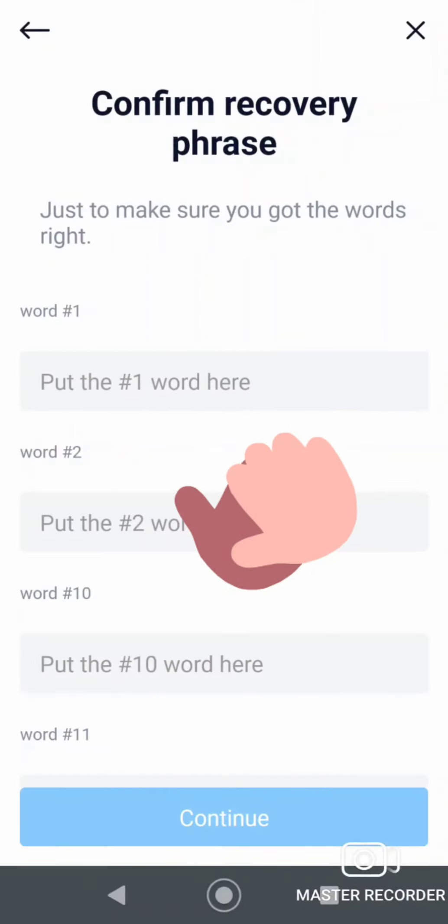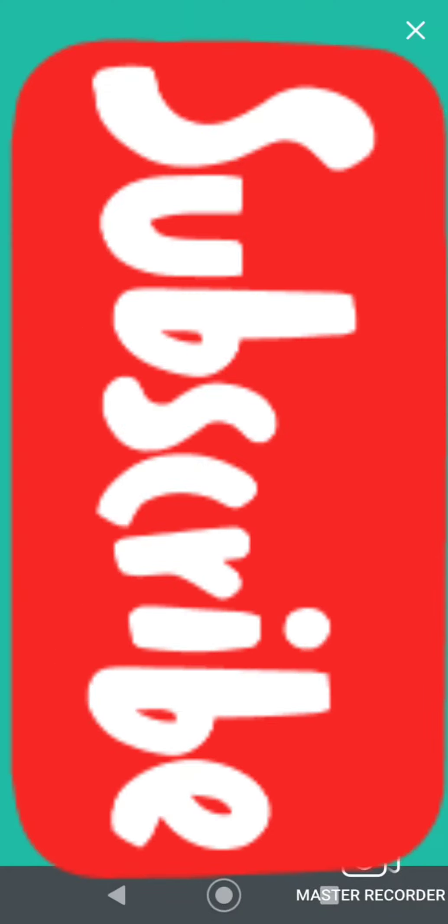You do want to keep this secure — people store tons of money in these wallets. I've recorded all the words. Now they make you re-enter the phrase to confirm you have it right, so just type it back in.